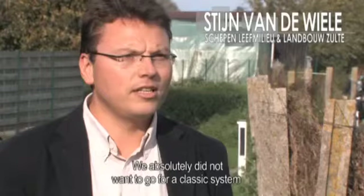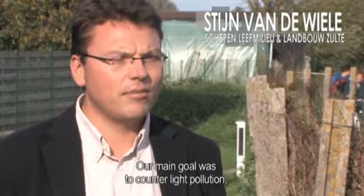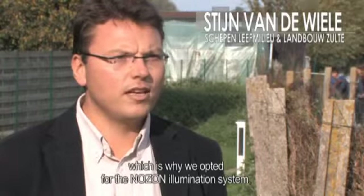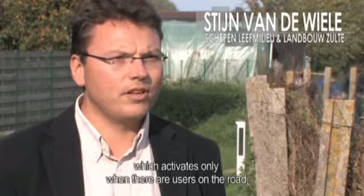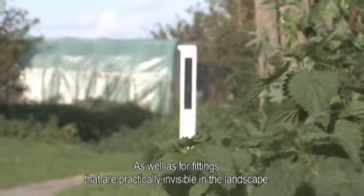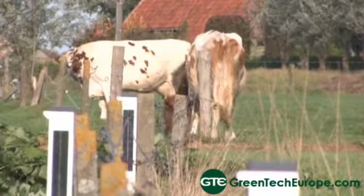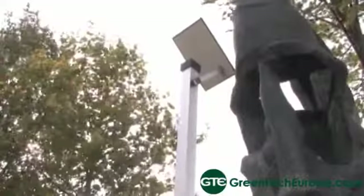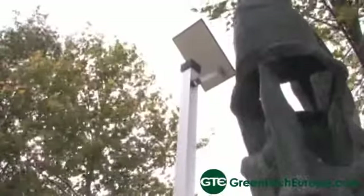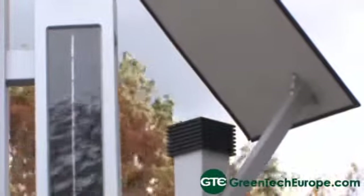They would absolutely not choose a classic system with large lamps and permanent lighting. They looked at a system that only activates when users are on the ground, and also for lamps that are almost invisible in the landscape. The system by Nozon, the Flemish-Belgian company that developed the smart lamps, is both simple and ingenious — the LED illumination is powered by solar energy and is only activated when a pedestrian or cyclist comes along.